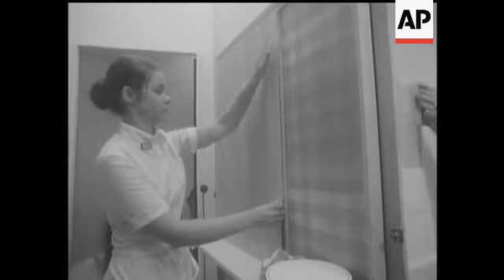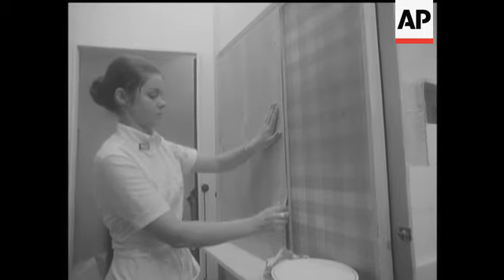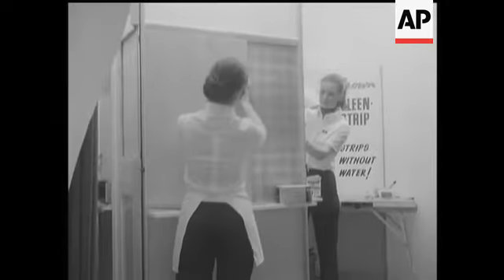Wall coverings, for instance, self-adhesive, but easy to realign if you make a boob the first time. You couldn't do that, could you, Arthur? No, dear.